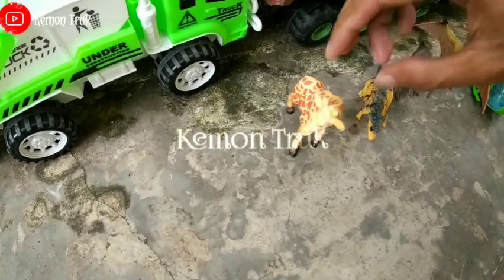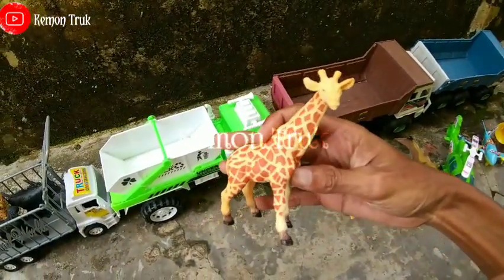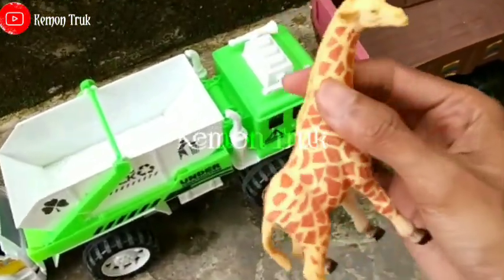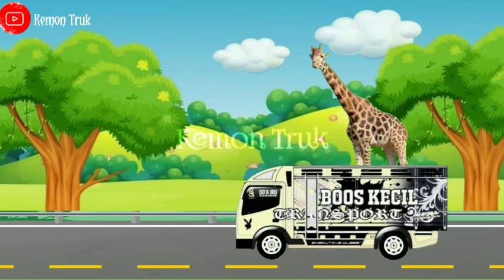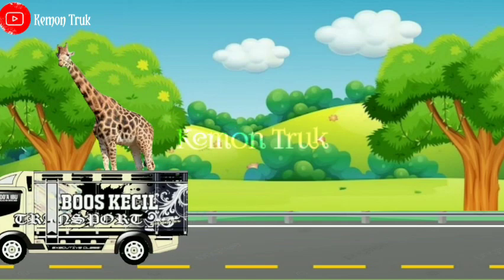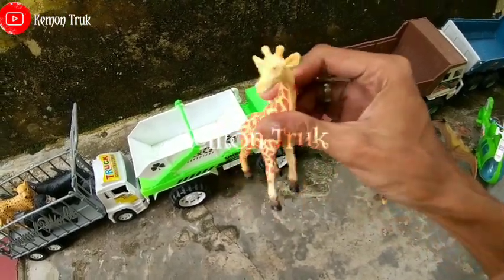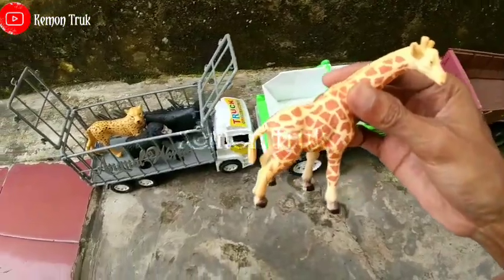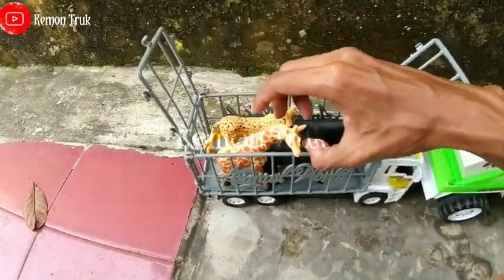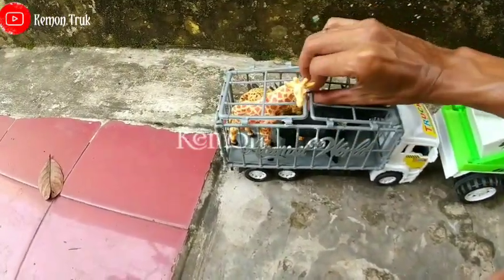Wah wah wah, lihat kita punya apa? Kita punya ini namanya jerapah! Wow si leher panjang ya. Oh jerapahnya sangat tinggi sekali, oh keren sekali. Ayo kita masukkan di sini teman-teman. Nah muat tidak ya? Ayo kita kunci, oke.